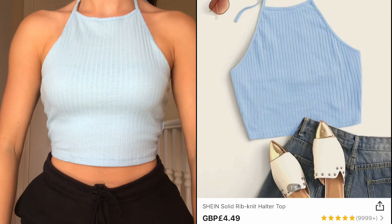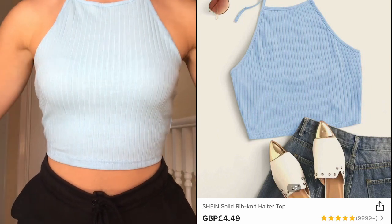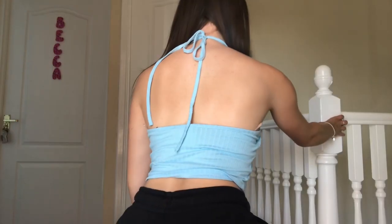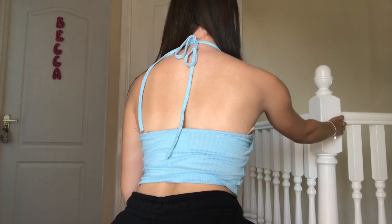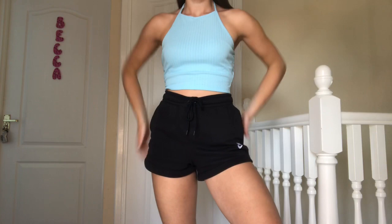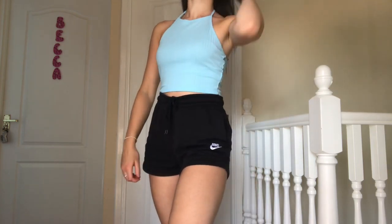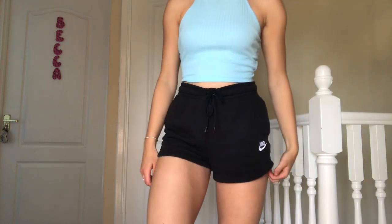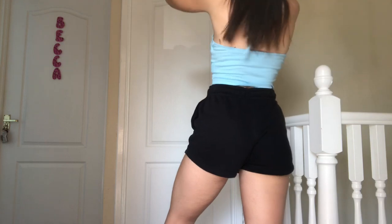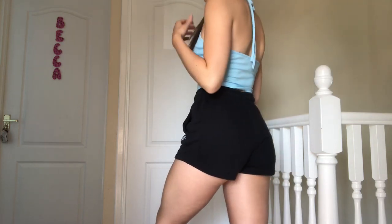I am so glad I picked up this halter neck blue top because it is such a gorgeous color. I got it in an extra small and it fits me perfectly. One thing you cannot fault with Shein is the basic tops they have. I love that you can dress this up as well as down. I paired it with my black shorts for a casual, chilled look — especially during lockdown. I'm going to rate this a 9 out of 10, and I'll possibly be buying it in more colors.